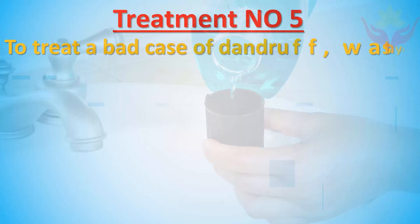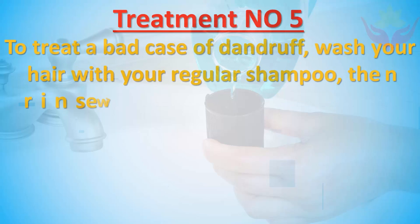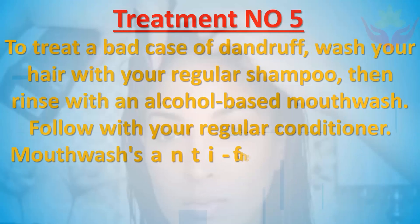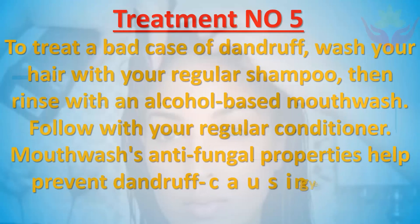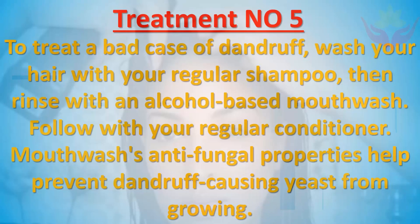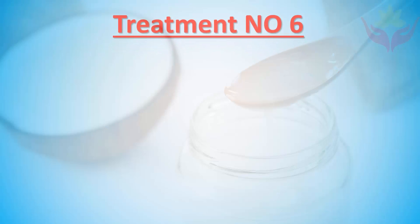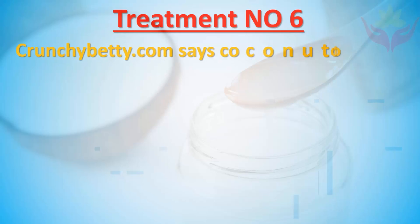Treatment number five: To treat a bad case of dandruff, wash your hair with your regular shampoo, then rinse with an alcohol-based mouthwash, and follow with your regular conditioner. Mouthwash's antifungal properties help prevent dandruff-causing yeast from growing.